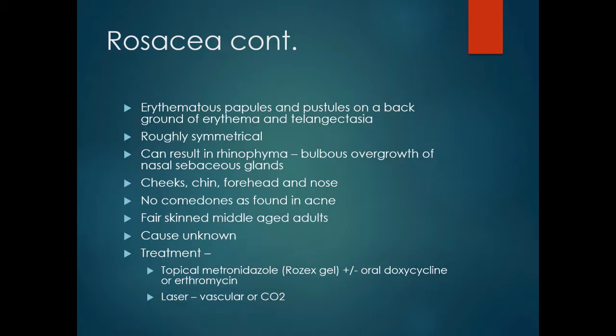In rosacea, you get erythematous papules and pustules on a background of erythema and telangiectasia. It is roughly symmetrical and can result in rhinophyma — the bulbous overgrowth of nasal sebaceous glands. Rosacea often affects the cheeks, chin, forehead and nose, but there are no comedones, which helps distinguish it from acne.